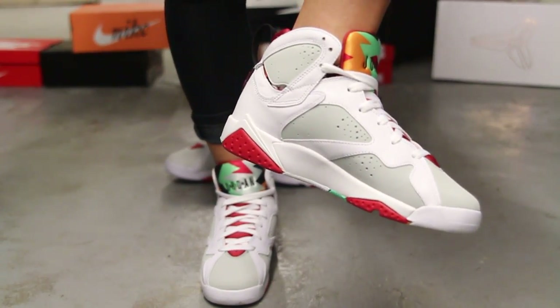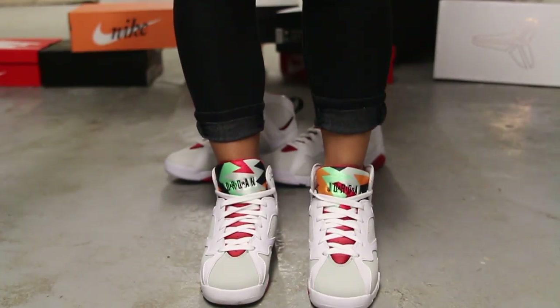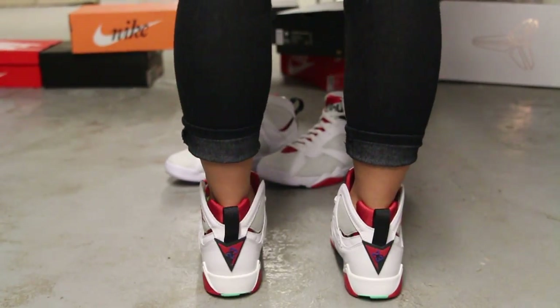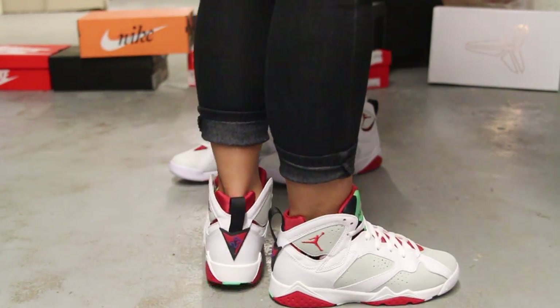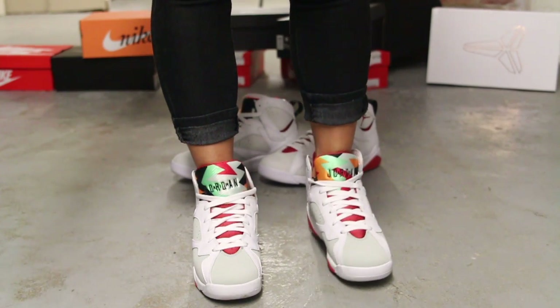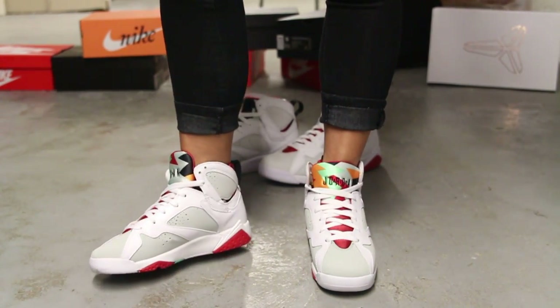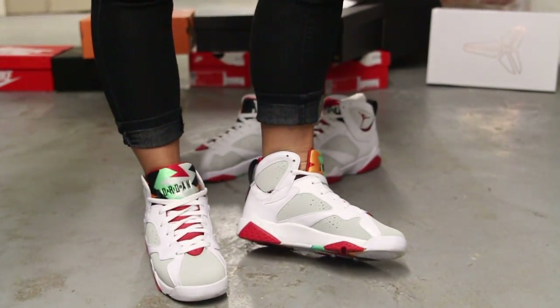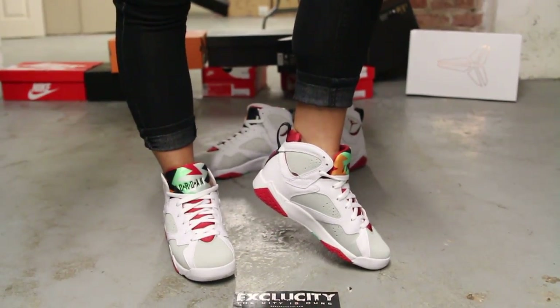For more information on how to purchase the Air Jordan 7 Hare for women, you can contact us at 514-846-8887. You can also contact us in the West Island area at 514-626-4434, the Brossard location at 450-443-8887, and finally at our newest location in Laval at 450-681-8777. Don't forget to check out our website ExclusiveCityLife.com.